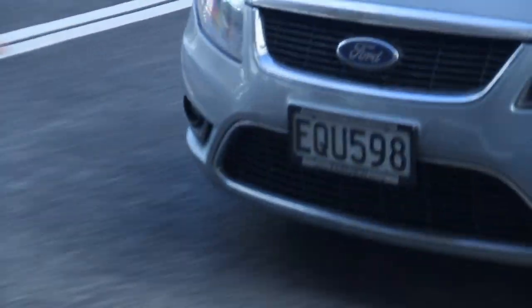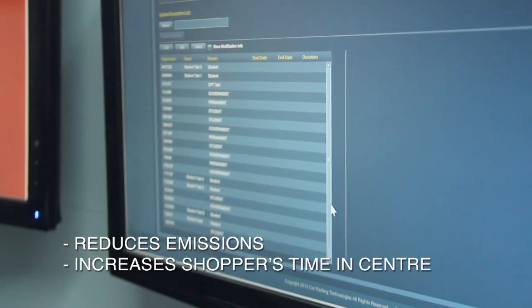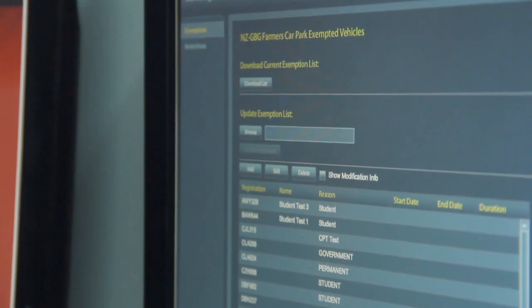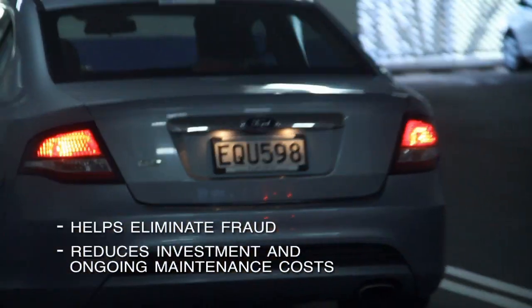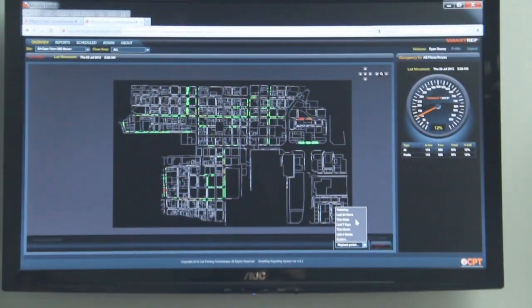They then return to their car and drive out. Regular contracted parkers have their licence plate registered in the system on an exception list and do not need to use the payment machine at all. SmartPlate helps to eliminate fraud and reduces both the initial investment and costly ongoing maintenance associated with traditional access control barriers.